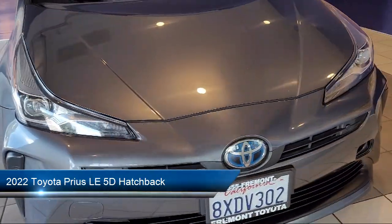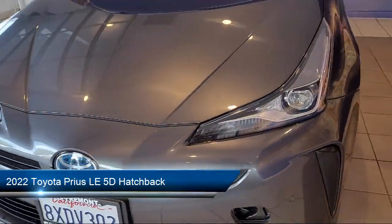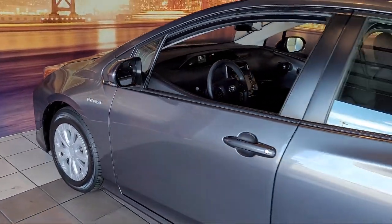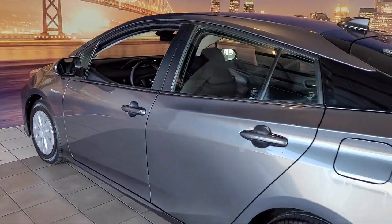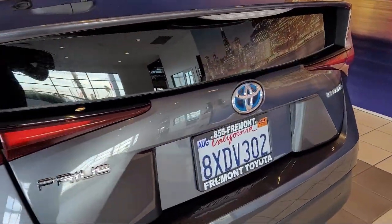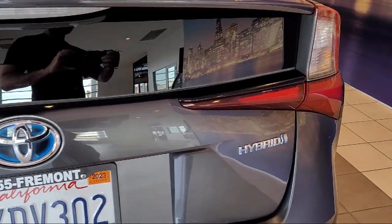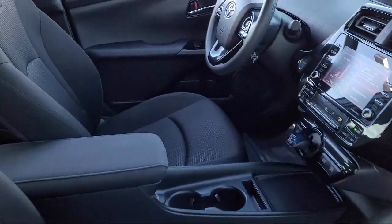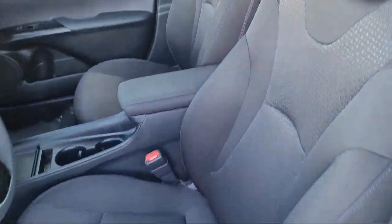It comes equipped with keyless entry, Apple CarPlay and Android Auto, rear view camera, outside temperature display, steering wheel controls, alloy wheels, auto high beam headlamp control, Sirius XM satellite radio, electronic stability control, rear seat center armrest, and has less than 40,000 miles on the odometer.